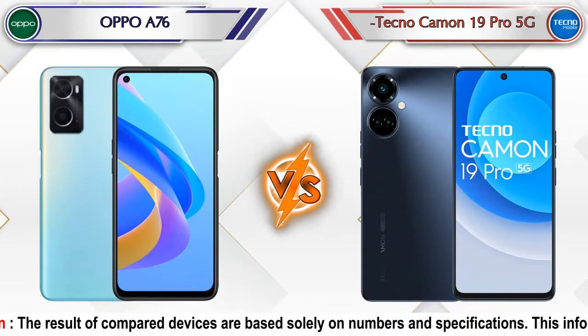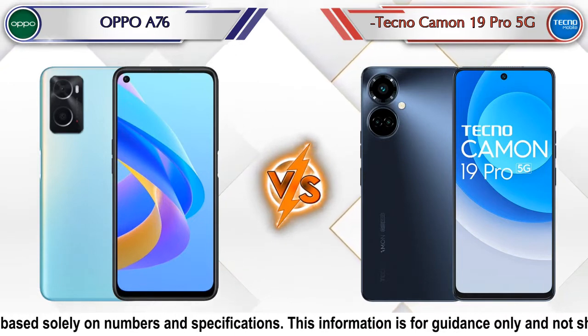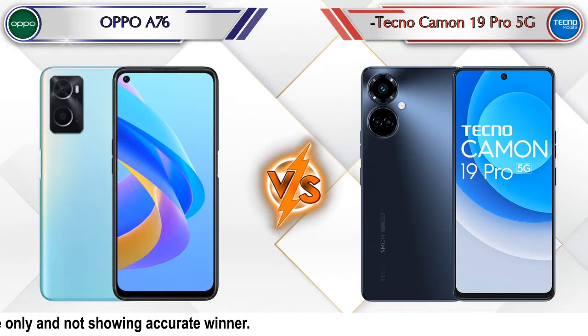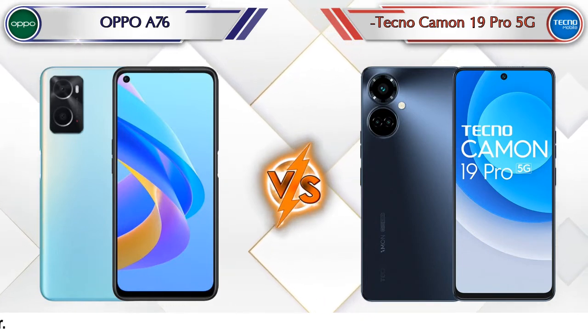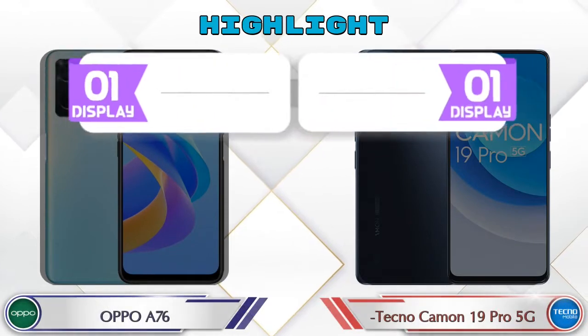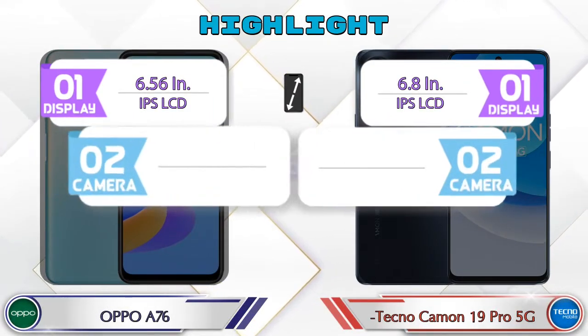Hey friends, let's compare the Oppo A76 versus Tecno Camon 19 Pro 5G in detail. We also provide details about other important competitor phones at the same price segment at the end. Let's compare — firstly we are going to talk about the highlights of the phones, then we'll go in deep comparison.